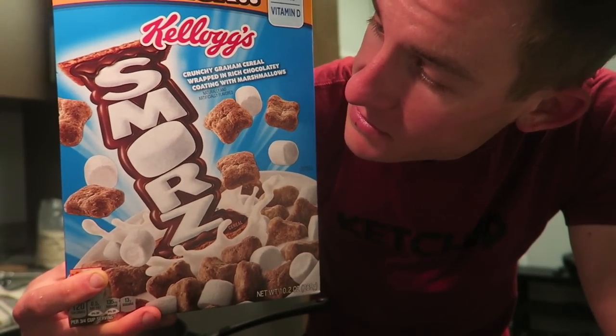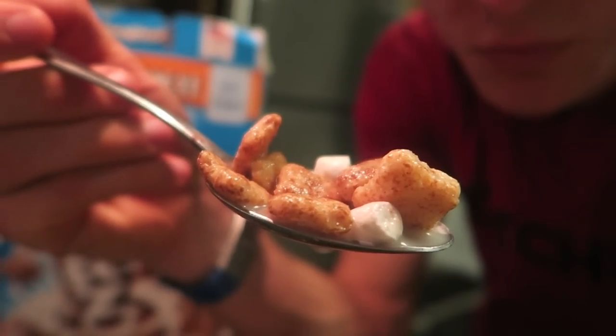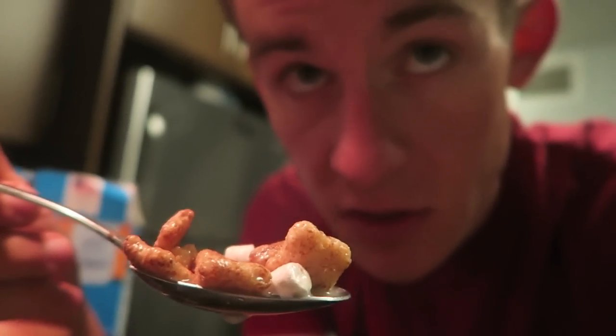So right now we're gonna be trying out Kellogg's S'mores. Here we go.